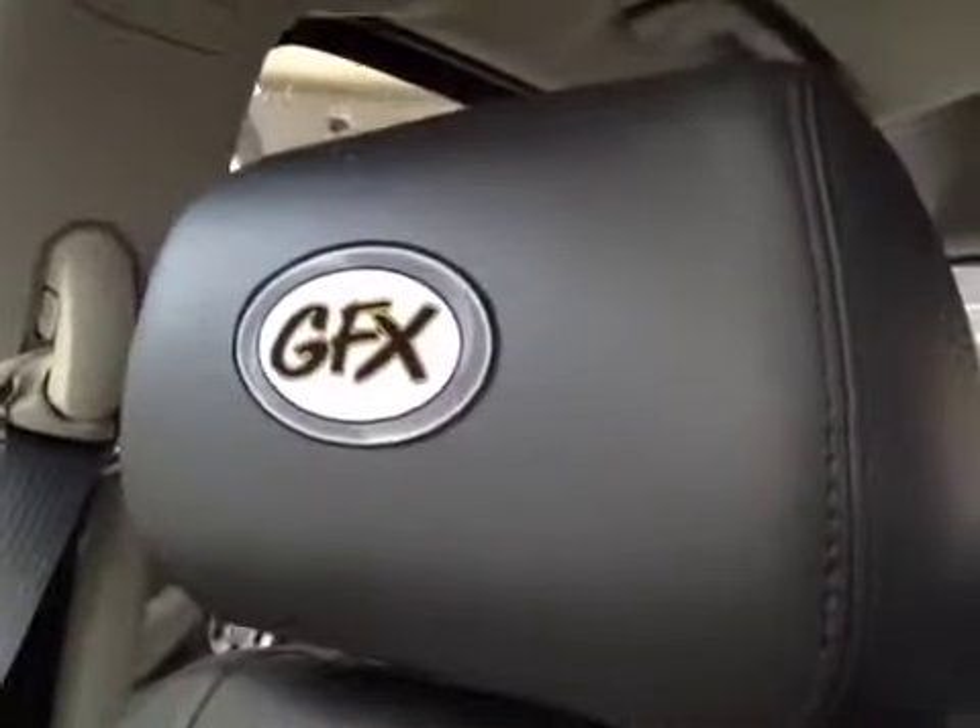Also with the ground effects package you get carbon fiber dash inserts, badging on the seat rests. The seat color is ebony and the upholstery is leather.